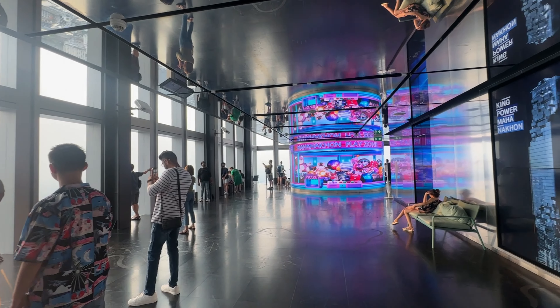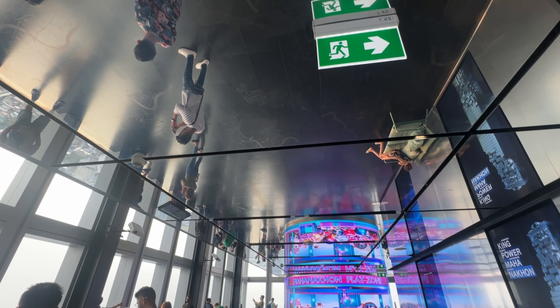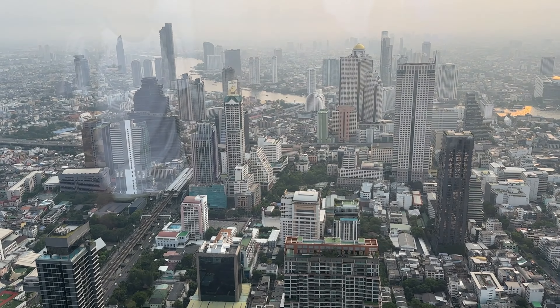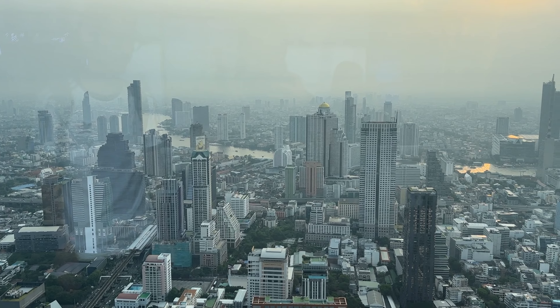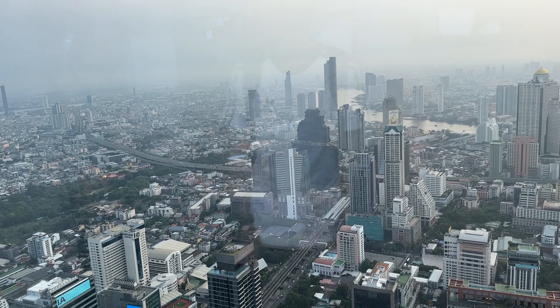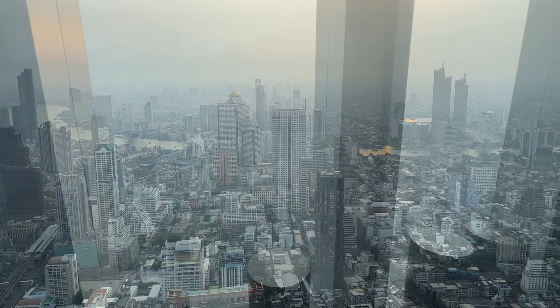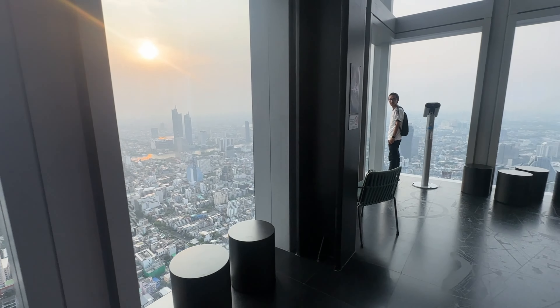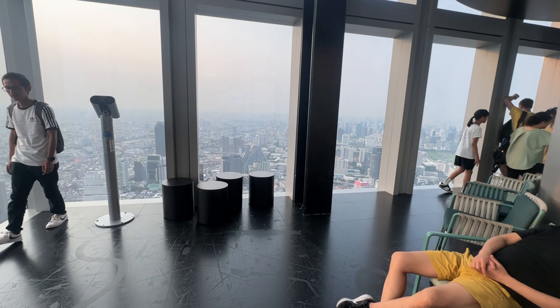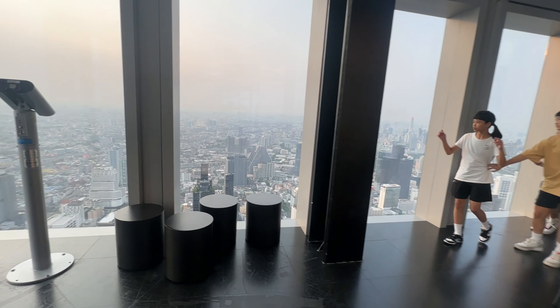You can take your time to explore the various interactive exhibits and touch screens available. Aap Bangkok ki history bhi learn kar sakte hai and you can also get to know about some insider tips on the best places to visit. And hey, don't forget to capture those insta-worthy shots against the floor-to-ceiling windows.